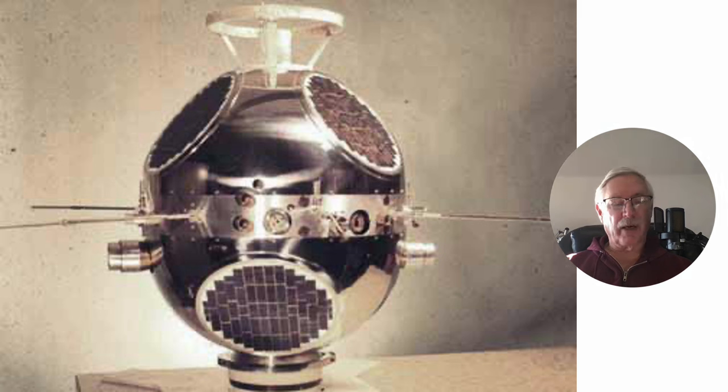Then along came Engine 3, launched in December 1962. It operated until August 1968 and then came out of orbit.